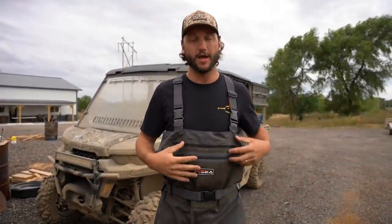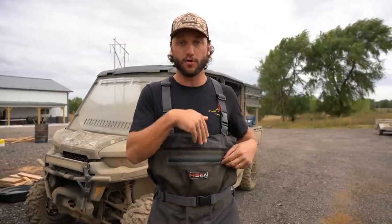They fit really well. It comes with a belt. It comes with a waterproof phone case that goes in this pocket. Very nice. Check them out. Let's get into the video.